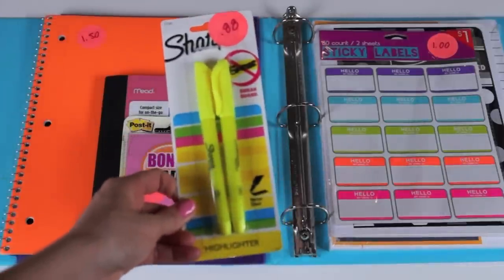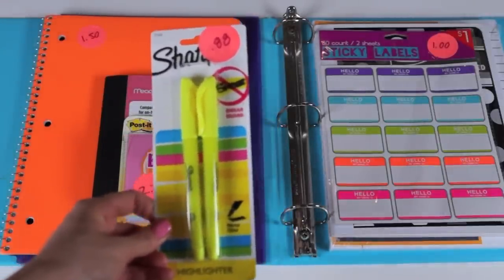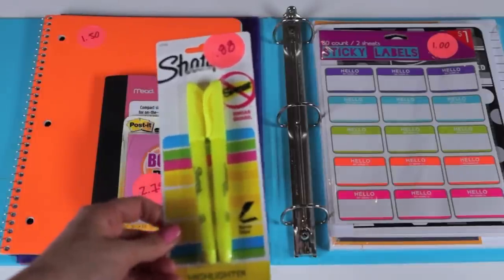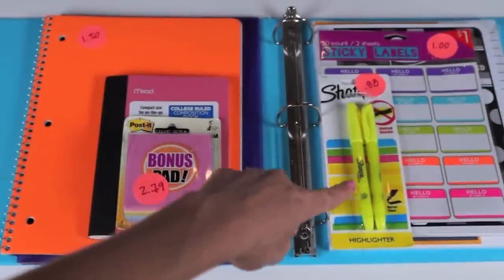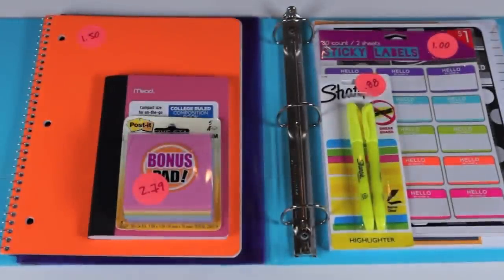Next I found a two-pack of yellow Sharpie pen highlighters for $0.88. I feel like that was the sale price, but it was a really good deal compared to all the other Sharpie brand highlighters. I love the yellow ones, and two to a pack was just a great find.